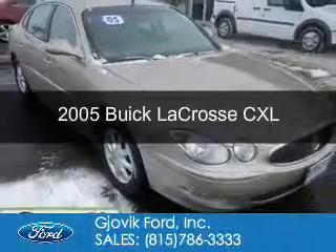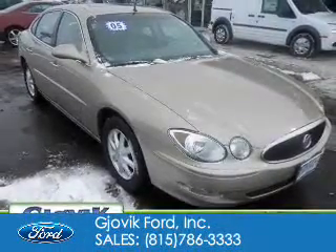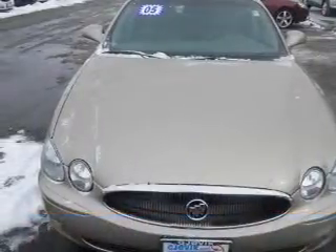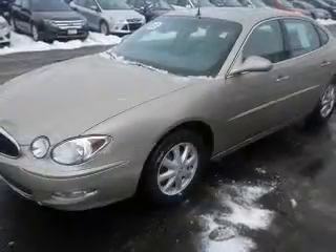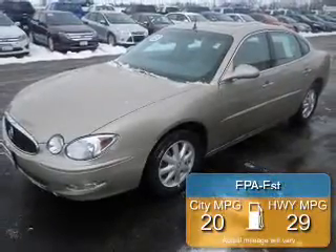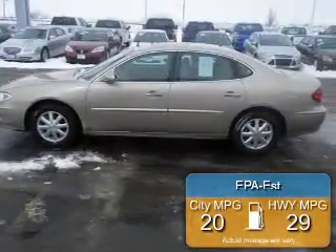This is a used 2005 Buick LaCrosse, powered by front-wheel drive, a 3.8-liter six-cylinder engine, and a four-speed automatic transmission. Great fuel efficiency saves you money by requiring fewer trips to the gas station.